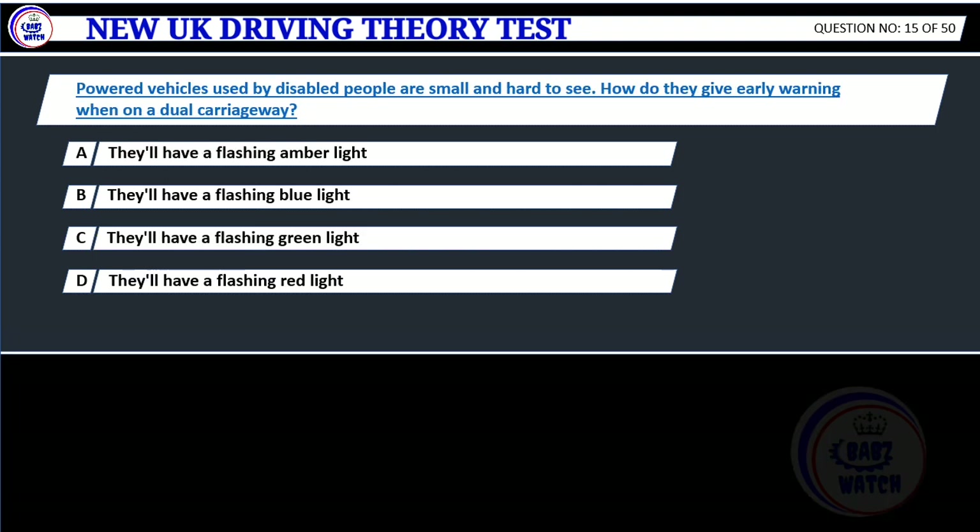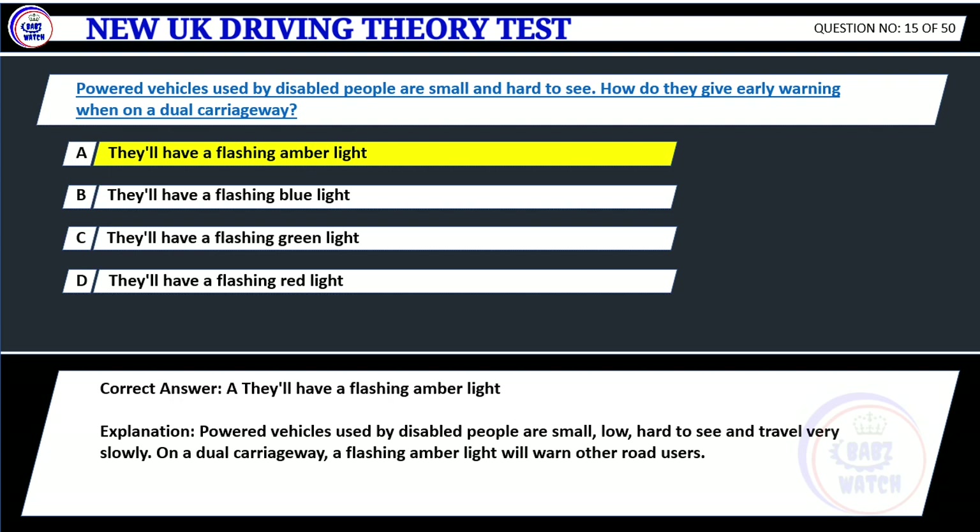Question 15. Powered vehicles used by disabled people are small and hard to see. How do they give early warning when on a dual carriageway? A. They'll have a flashing amber light. B. They'll have a flashing blue light. C. They'll have a flashing green light. D. They'll have a flashing red light. Correct answer: A. They'll have a flashing amber light. Explanation: Powered vehicles used by disabled people are small, low, hard to see and travel very slowly. On a dual carriageway, a flashing amber light will warn other road users.